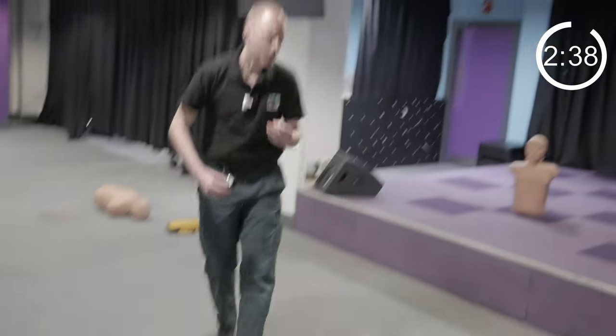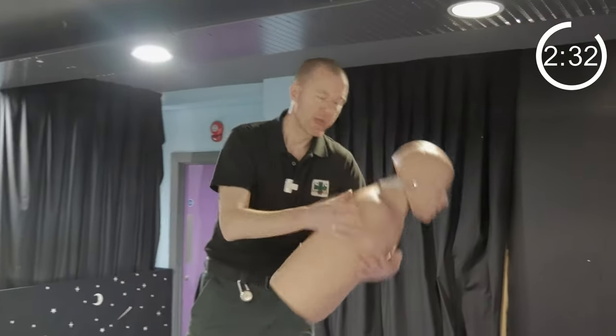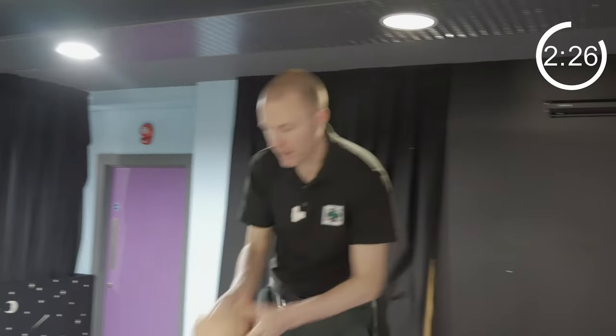If somebody is choking then encourage them to cough. Then do up to five back blows like this. If that doesn't work, do up to five abdominal thrusts like this. Repeat until successful. If they collapse on the floor not breathing, then start CPR.